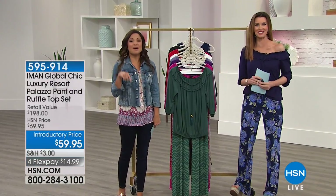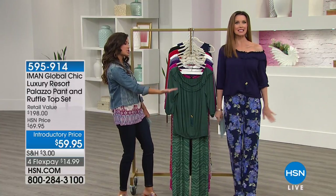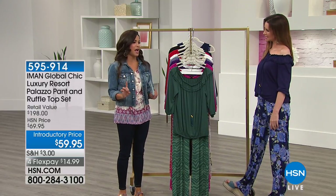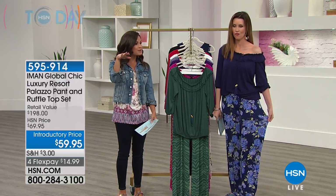We'll check in on Andrew Lester in a little bit. Let's jump into our next item that you are modeling so wonderfully from Iman. I like to call it a palazzo for the rest of us — because it's not too wide, it comes in three different length options, and it's a set, so it's like a win-win.